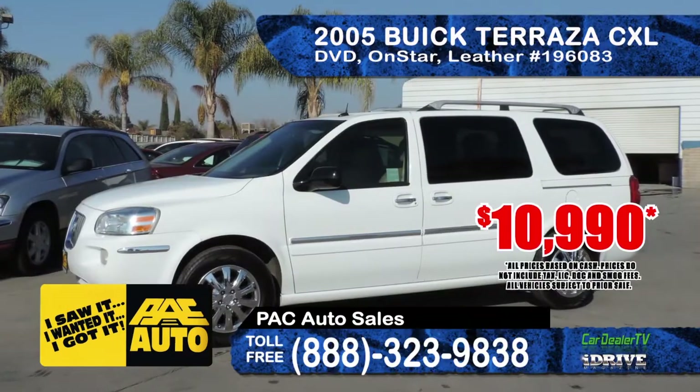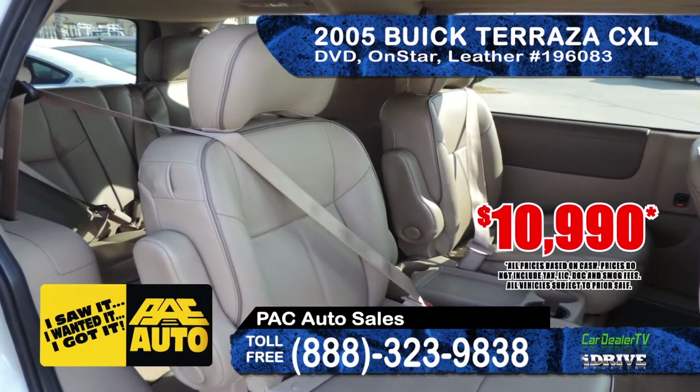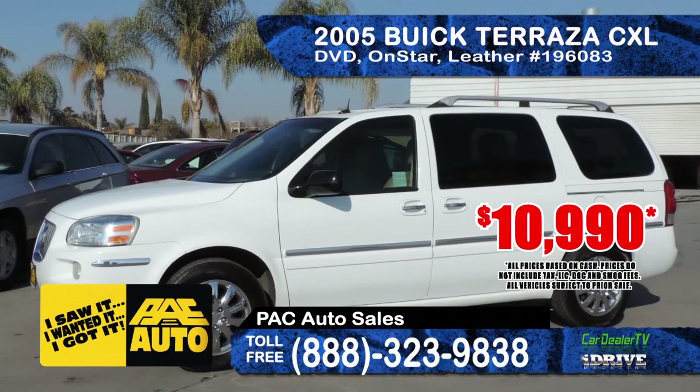Also from Pack Auto Sales we have a 2005 Buick Terraza CXL. It features a DVD system, OnStar road service, power sliding doors, dual power seats, and leather interior. This is a great family vehicle, priced at only $10,990.